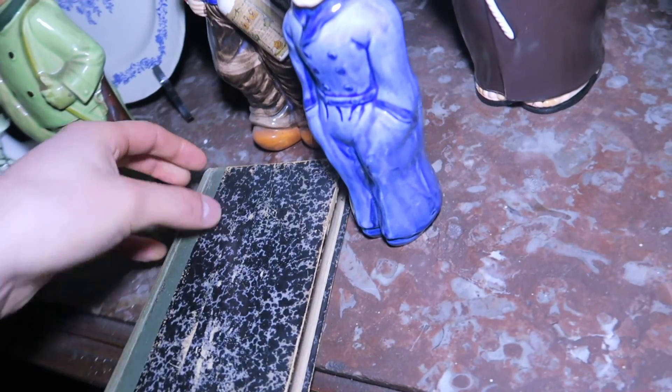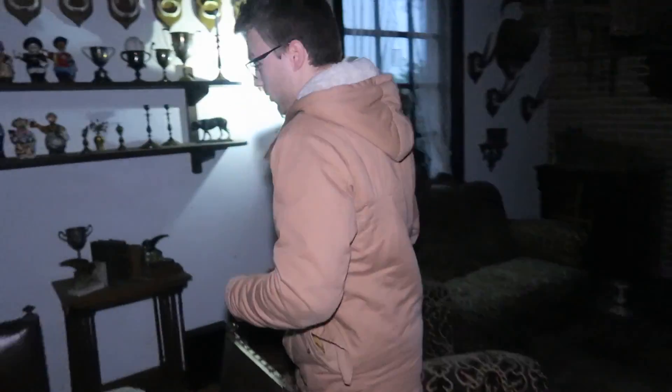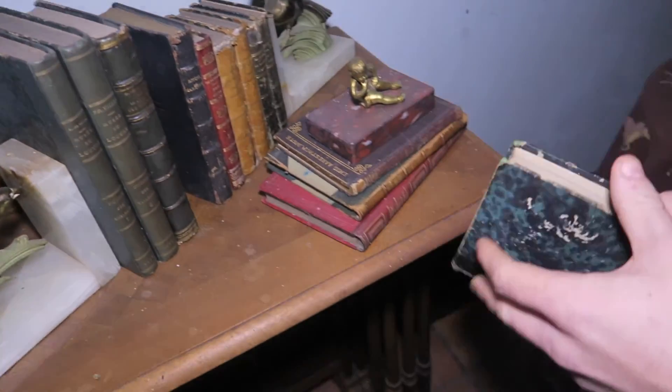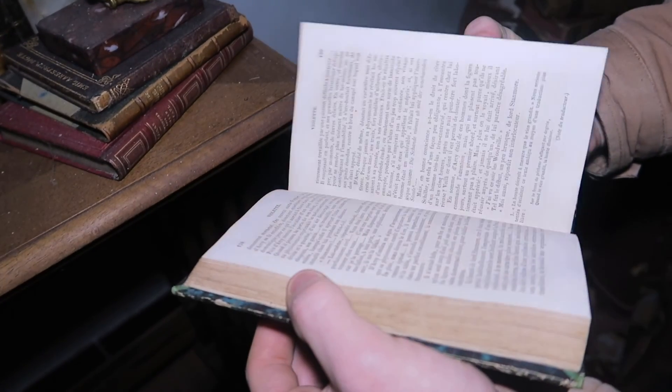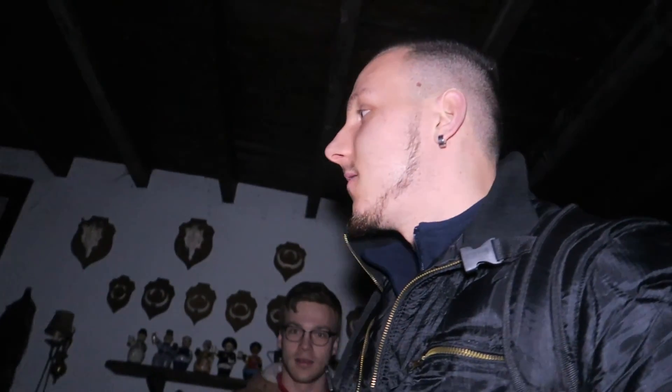I'm wondering which books these are actually — small Bibles. These are in French, but I just saw a Dutch book somewhere. Really? Yeah. We are on the Dutch part — we are very close to the French border. We are on the Flemish part of Belgium. Most of the time in old abandoned houses, the things you find, like books, are always in French or German, which is so weird.